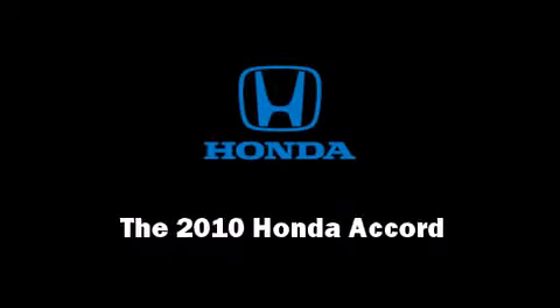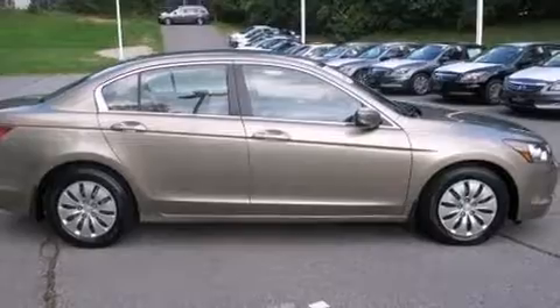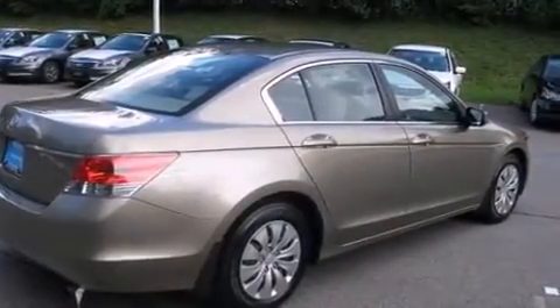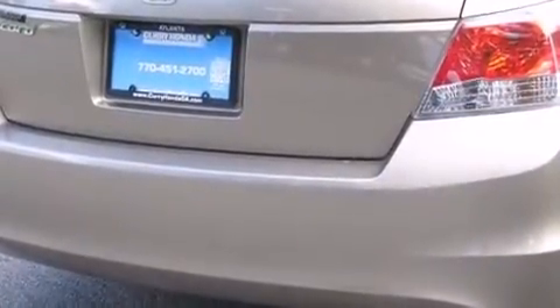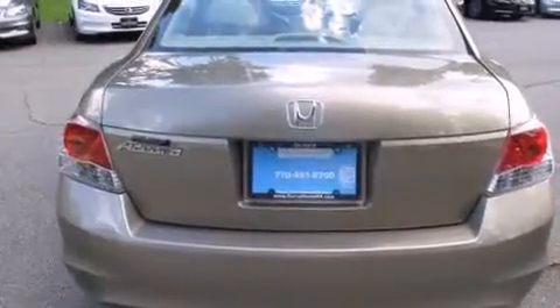Discerning drivers will appreciate the 2010 Honda Accord. With less than 40,000 miles on the odometer, this four-door sedan prioritizes comfort, safety, and convenience. It features a front-wheel drive platform, an automatic transmission, and a 2.4-liter four-cylinder engine.